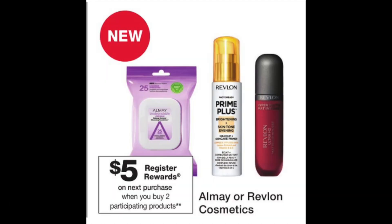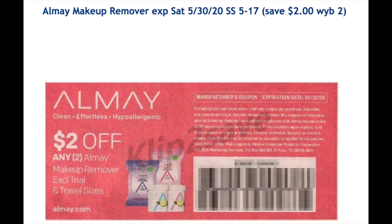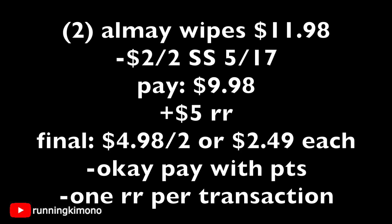The Revlon and Almay cosmetics deal: when you purchase two, get back a $5 register reward. In this weekend's Smart Source insert, there's a whole host of Almay and Revlon coupons. Using the two-off-of-two coupon: grab two Almay wipes at $5.99 each ($11.98 total), subtract the Smart Source coupon, pay $5.98 out of pocket, get back the $5 register reward — final price $4.98 for two, or $2.49 each. Note: one register reward per transaction only.